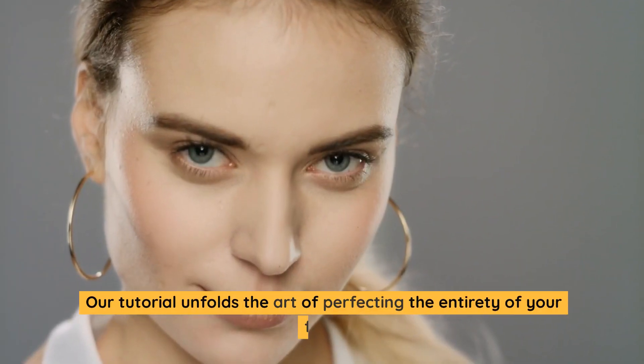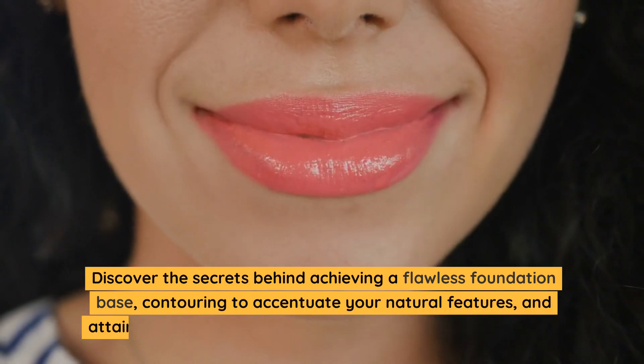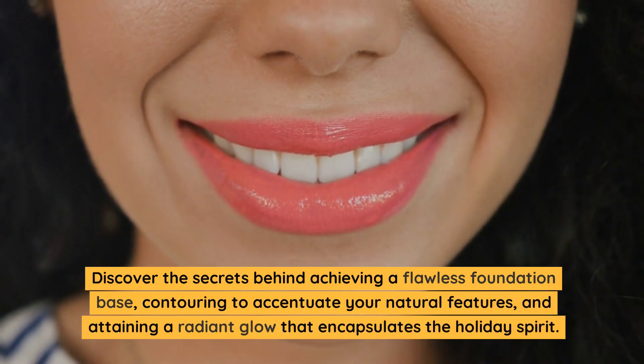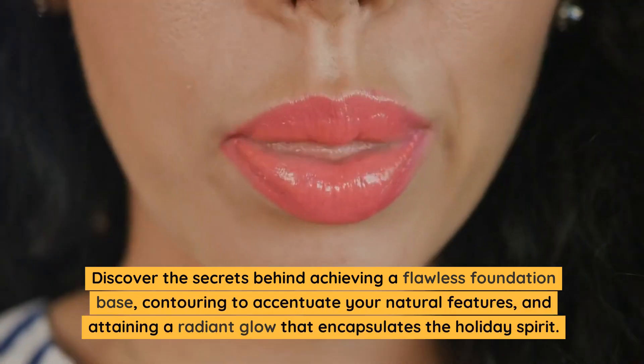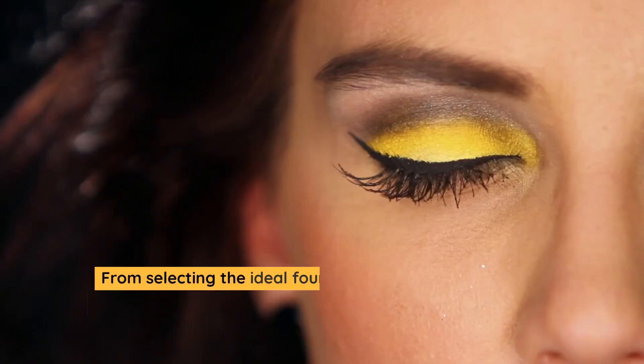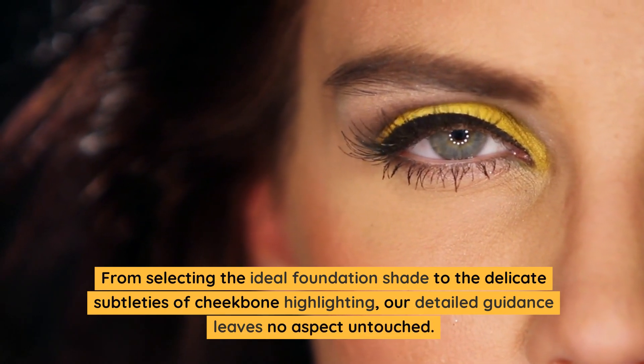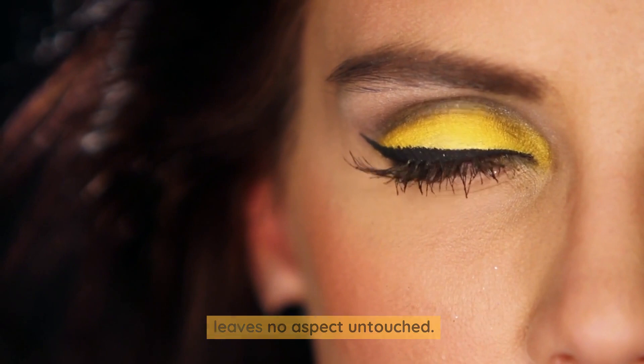Our tutorial unfolds the art of perfecting the entirety of your face. Discover the secrets behind achieving a flawless foundation base, contouring to accentuate your natural features, and attaining a radiant glow that encapsulates the holiday spirit. From selecting the ideal foundation shade to the delicate subtleties of cheekbone highlighting, our detailed guidance leaves no aspect untouched.